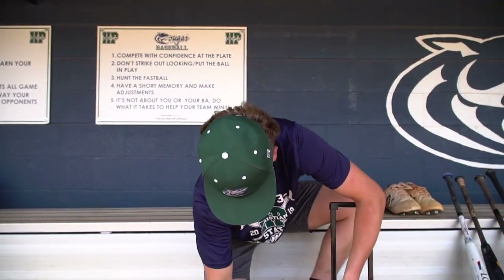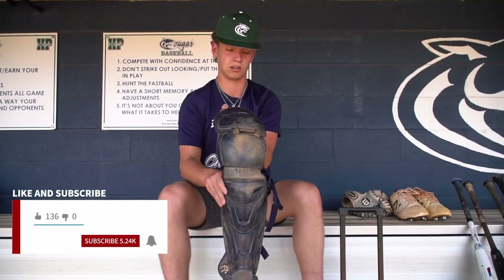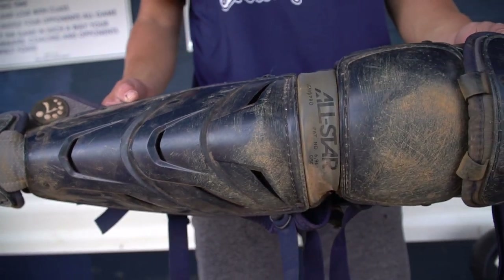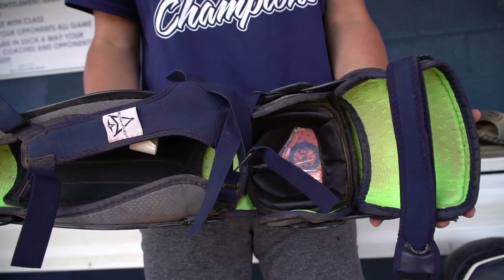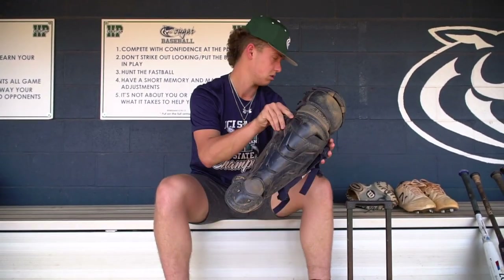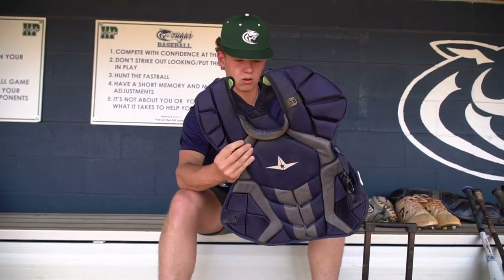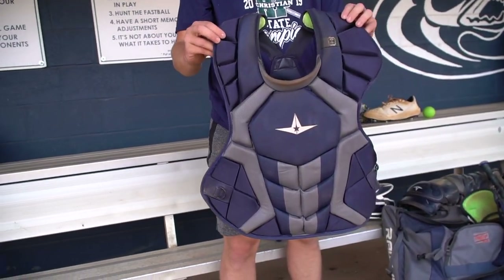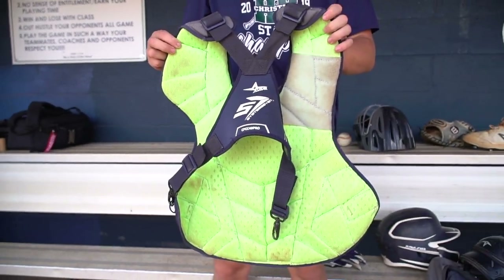Moving into my catcher's gear — these are my leg guards, they're navy, they're All-Star. I just love the way these feel; they're probably the most comfortable catching gear I've ever used, very durable, and I picked navy because that's my school color. This is my chest protector, also All-Star. I love the green on the inside — it's really sweet. Navy as well. This thing has protected me a lot.